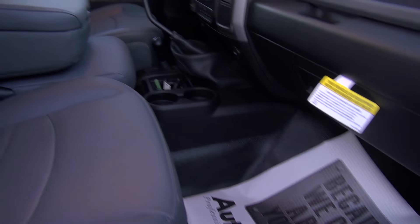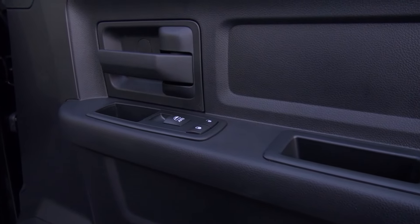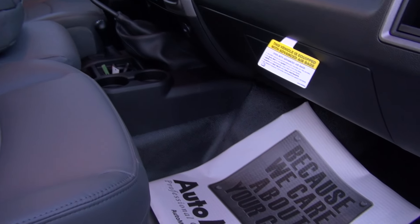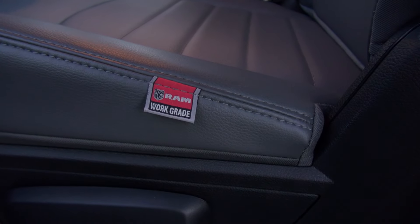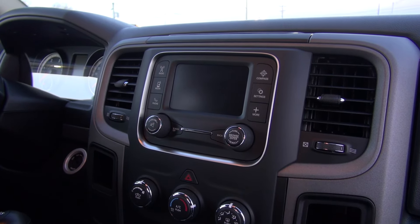Now that we're inside this 2016 Ram 4500, you'll notice it's actually somewhat luxurious, which is surprising in what most people refer to as a work truck. This specific Tradesman package comes with vinyl seats and a vinyl floor, and a lot of guys using these for work trucks like that for easy cleanup — it's a whole lot easier to get dirt, grime, and mud off vinyl than carpet. This one also features a five-inch color monitor for your radio and that sort of thing.